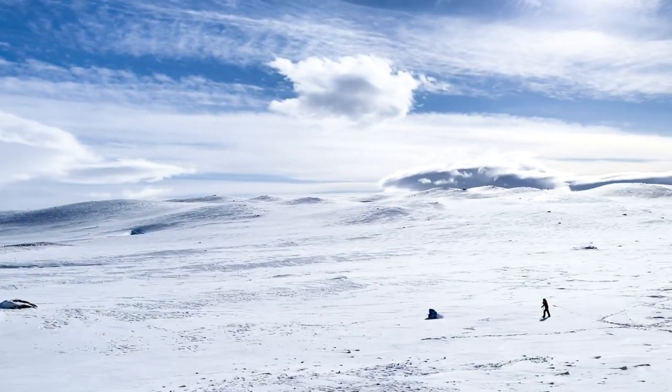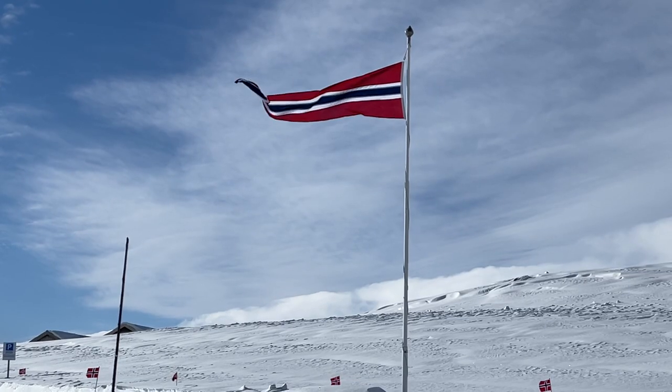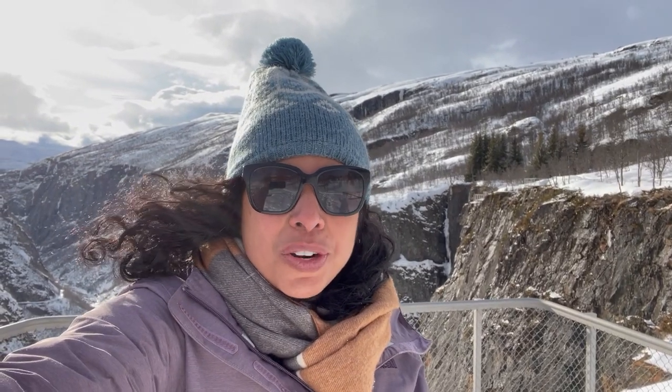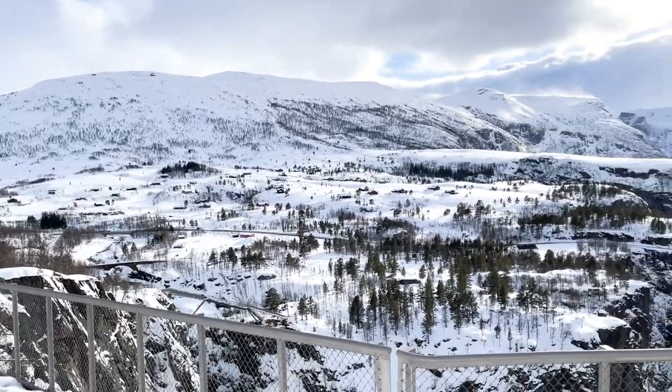One of the things that took us by surprise was seeing so much snow, because we traveled in April. It was our first time in Norway, but nonetheless it was a beautiful treat because the nature here is so glorious. We had to do another stop — we are at some waterfalls and the views are amazing.